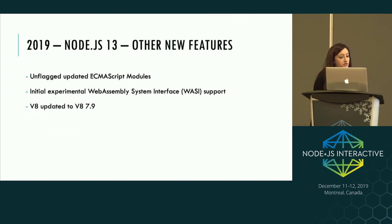Other new features in Node 13 include unflagged updated module support — the same ESM support that might be unflagged in Node 12 — initial experimental WASI support (the WebAssembly System Interface), and V8 was updated to V8 7.9.